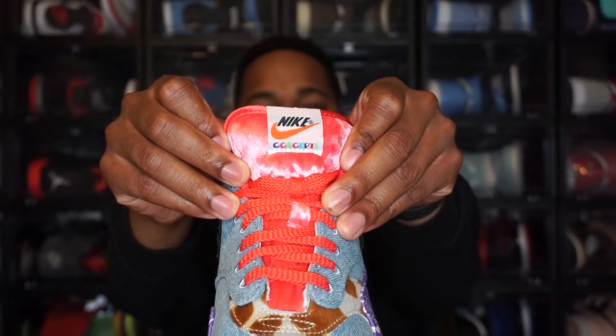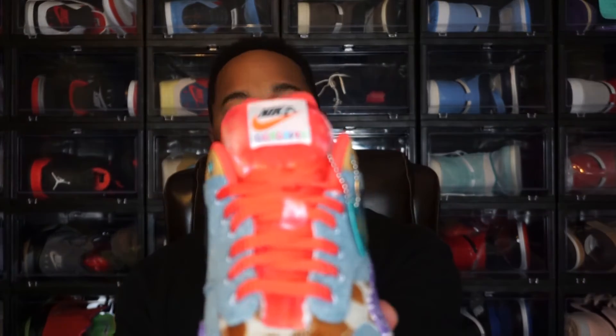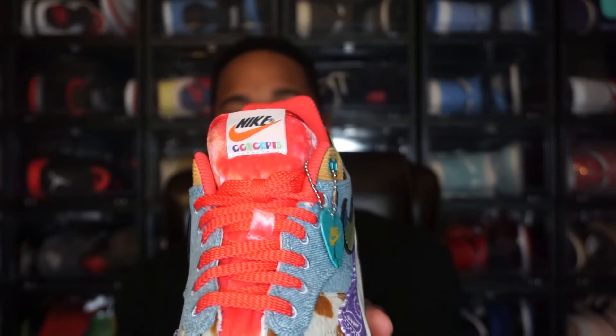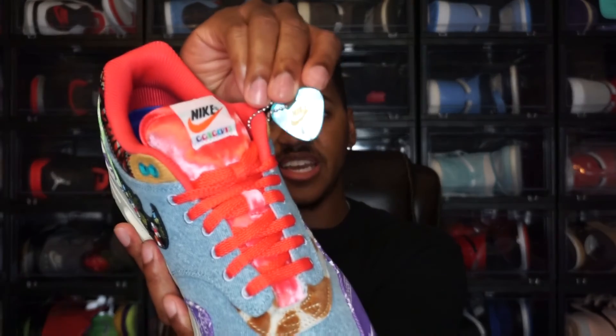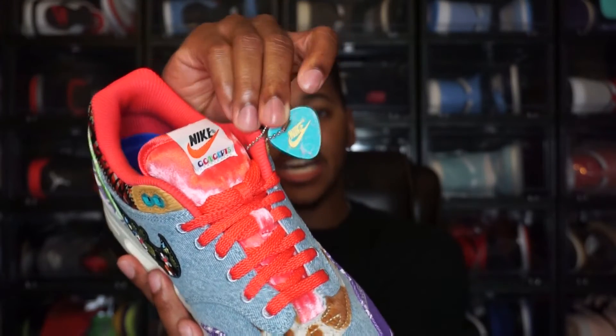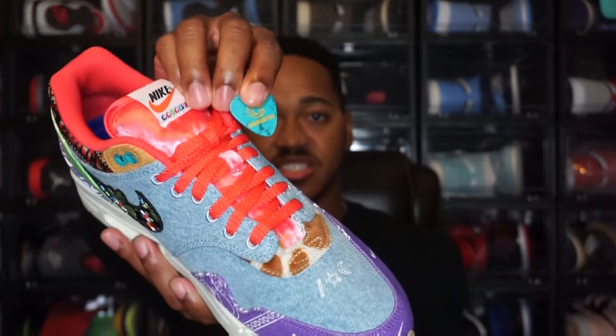Jumping back to the tongue — it has a tongue tag with both Nike and Concepts branding. The tongue itself is velvet, which is a very interesting and unique detail on the shoe but I do like it. The last exterior detail is a guitar pick hanging on the side of the shoe — one side has Nike branding and the other side has Concepts branding.